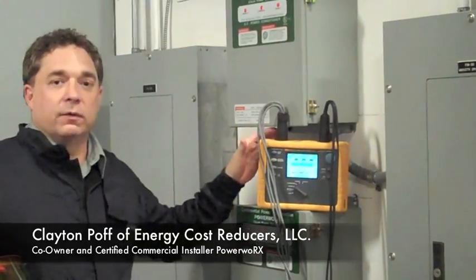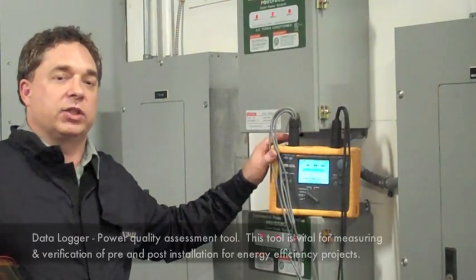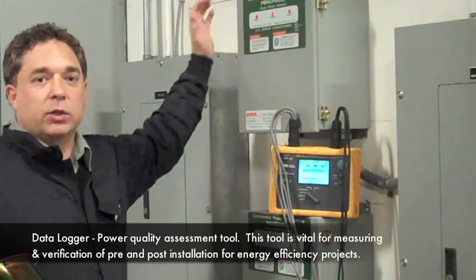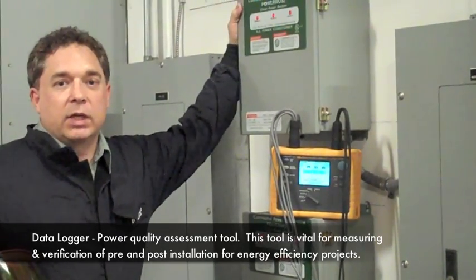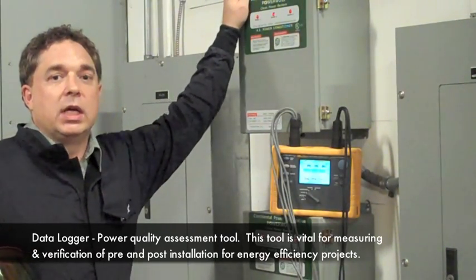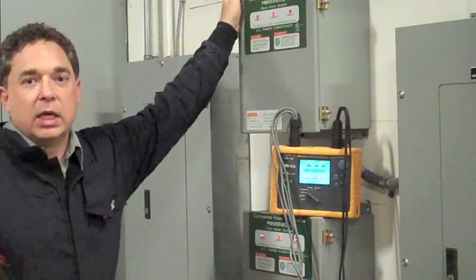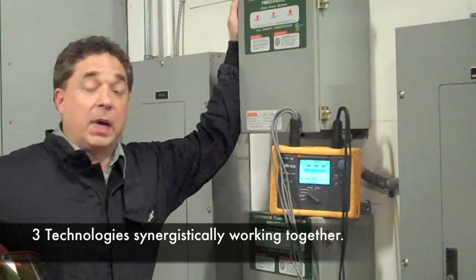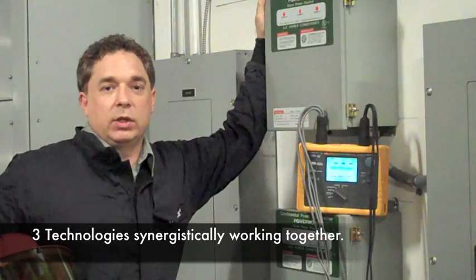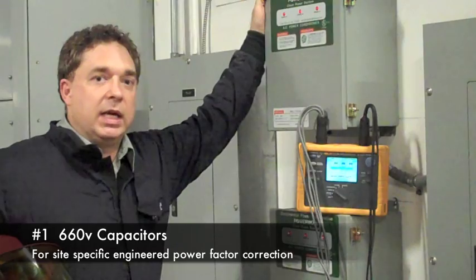What we have here is our flute meter — this is a data logger. The key to the data logging is a power quality assessment that allows us to know pre and post what these particular power quality conditioners have done. Continental Power's manufacturing of these is actually in Tennessee. These particular devices are a rarity on the market with their three technologies. They've synergistically put together power factor correction, active harmonic filtration,